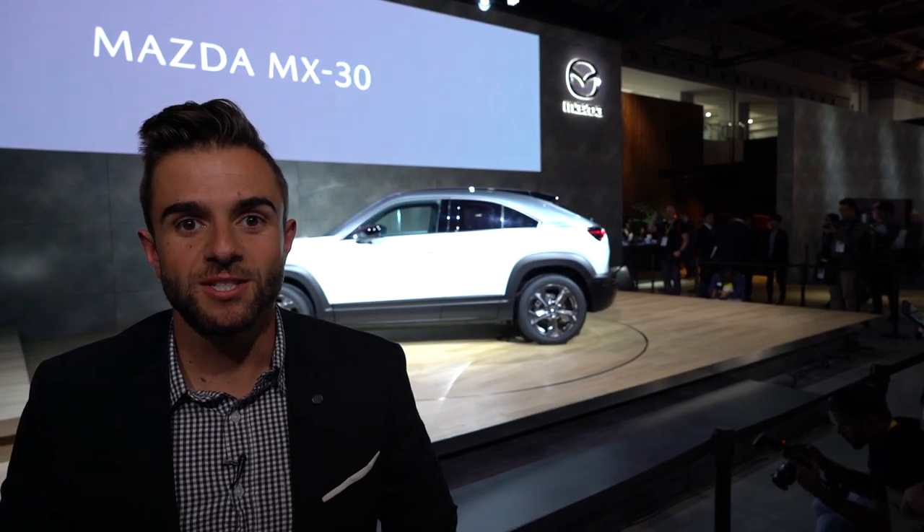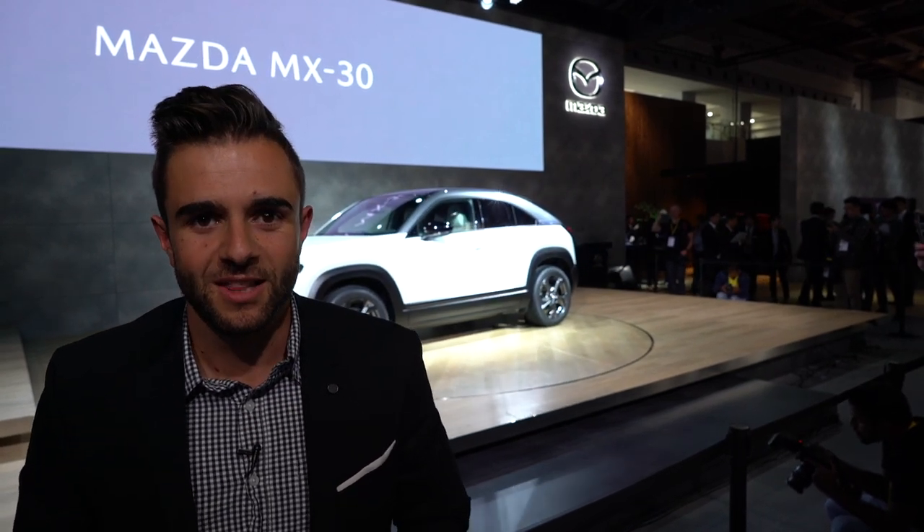This is the Mazda MX-30, which just made its debut here at the Tokyo Motor Show. It's Mazda's first ever mass-produced electric vehicle, and it's a huge step forward for the brand. Let's check it out.